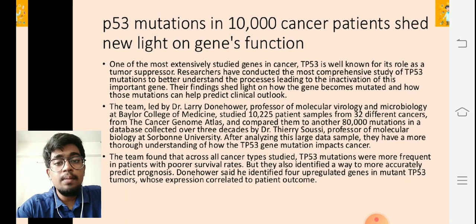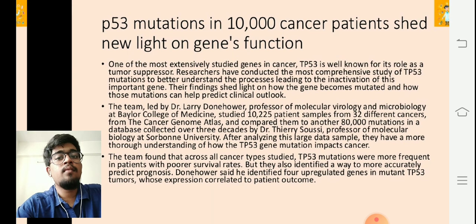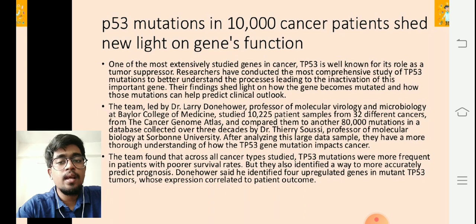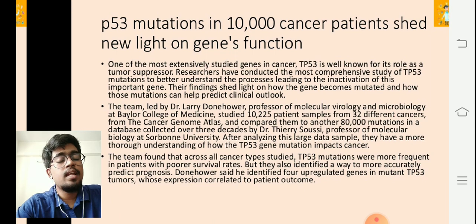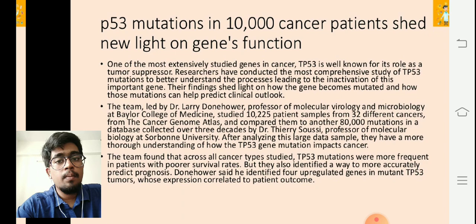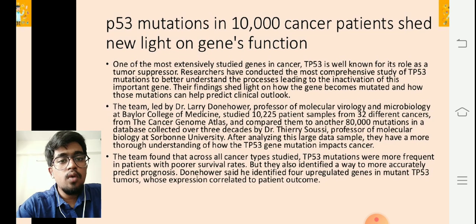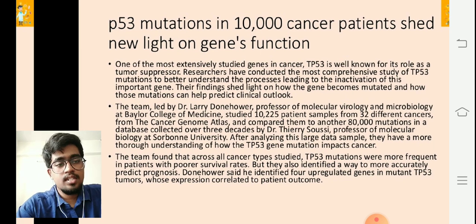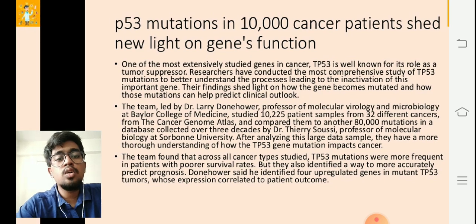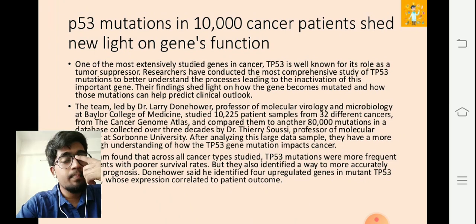They also identified a way to more accurately predict prognosis. Before treatment — at the pre-treatment stage — they can actually detect when a TP53 mutation can happen. Once we are successful in detecting this beforehand, it will be very helpful to prevent the reversal action of the p53 gene, which is crucial to preventing cancer. Dr. Dornhower identified four upregulated genes in mutant tumors whose expression correlated to patient outcome.